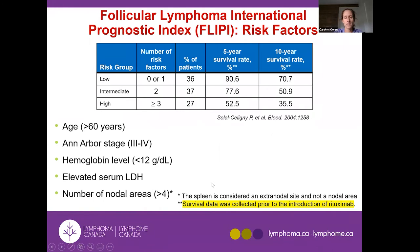The FLIPI score is a prognostic score that uses number of nodal areas as one factor — having more than four is a higher-risk feature, which you can reach quickly if you have nodes on both sides of the neck and both armpits. Other factors include age, advanced versus limited stage, low hemoglobin (suggesting bone marrow compromise), and elevated LDH in the blood. The more risk factors, the higher the score and the reduced expected survival.